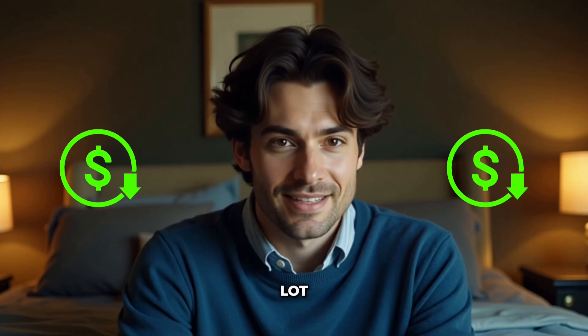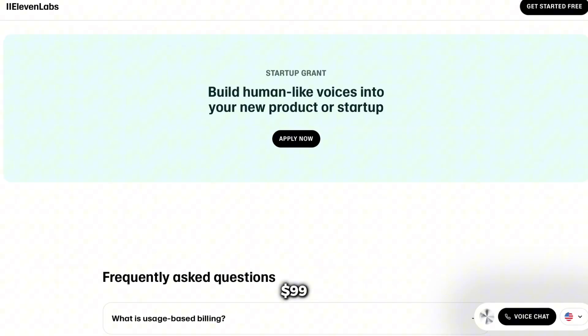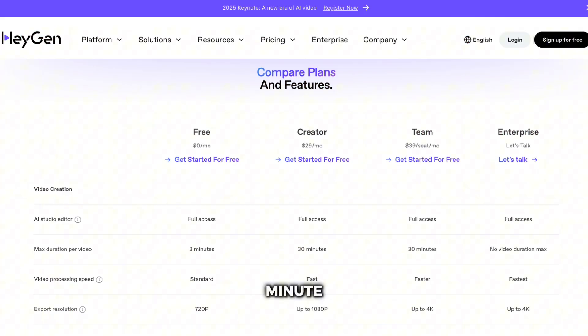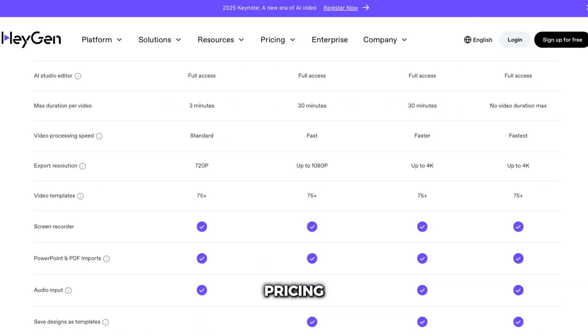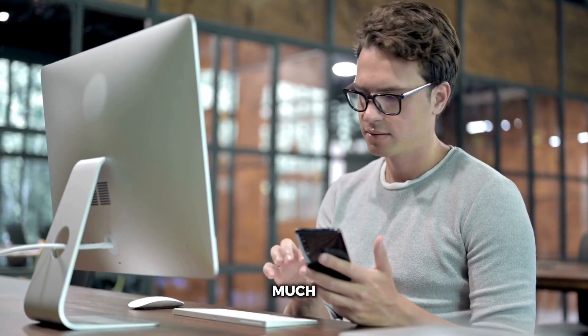Let's talk money, because this matters a lot. Eleven Labs pricing: they have a free tier with 10,000 characters per month. Their Starter plan is $5 monthly for 30,000 characters. Creator is $22 for 100,000 characters, and Pro is $99 for 500,000 characters. HeyGen pricing works differently — they charge by minutes of video. The free tier gives you one minute per month. Creator is $29 monthly for 15 minutes. Team is $39 for 90 minutes, and Enterprise is custom pricing. For most people, Eleven Labs offers better value, especially if you're working with lots of text. Their free tier is more generous, and the paid plans stretch much further.